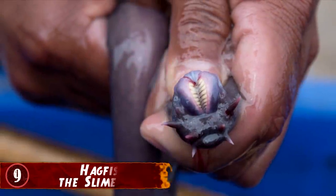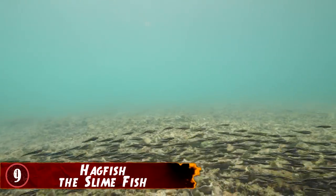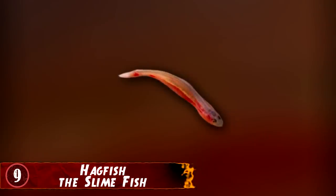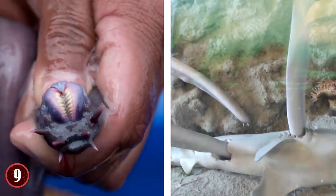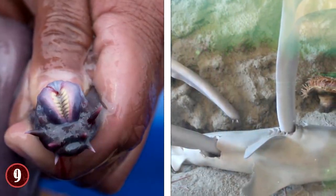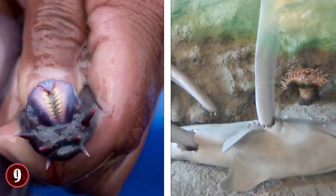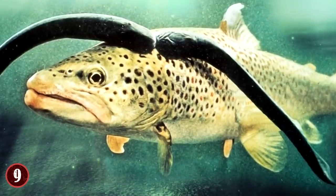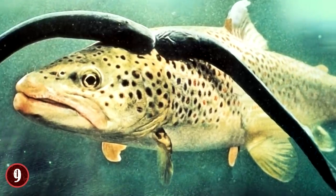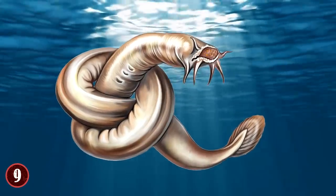Number 9: Hagfish, the slimefish. Called the most disgusting sea creature, the hagfish lives in cold waters ranging from shallow to deep ends. It's a boneless, jawless fish that looks like an eel. The hagfish has two rows of keratin tooth-like structures, which it uses to dig into the carcass of its prey. To feed, it attaches itself to live or dead fish and bores its way into the skin, consuming it from the inside out. It also ties its tail into knots to increase the force of its bite.